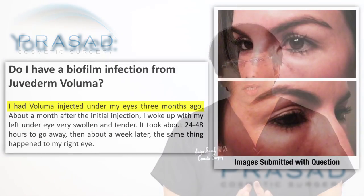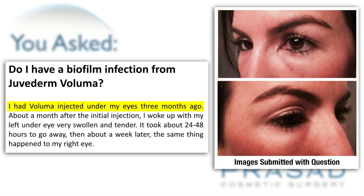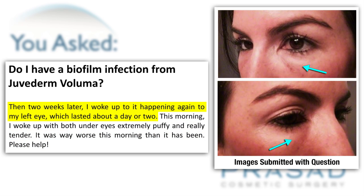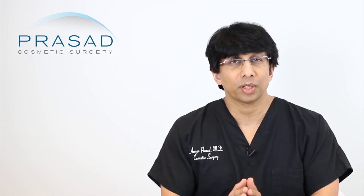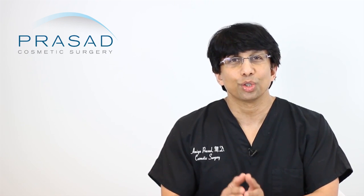Thank you for your question. You state that you had Juvederm Voluma placed under your eyes and that approximately a month later, you developed a reaction with swelling under your left eye. Then about a week later, you had some swelling under the right eye. There was some resolution, then a recurrence. And now, with the photos you submitted, you state that both under eye areas are swollen and tender — the photos support that description. So, the question is: do you have a biofilm?